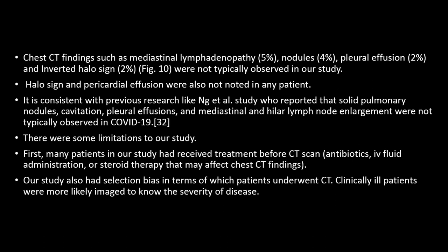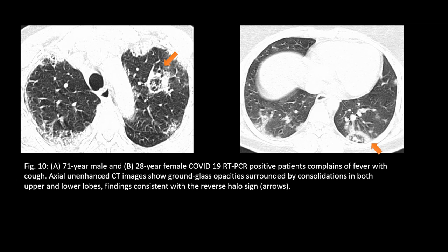Other findings such as mediastinal lymphadenopathy, halo sign, and pericardial effusion were not noted in our patients. A limitation of the study is that most patients who underwent CT had already received treatment, and the patients undergoing CT were mostly the more severely ill patients imaged to assess disease severity. In two CT images we can see the reverse halo sign.